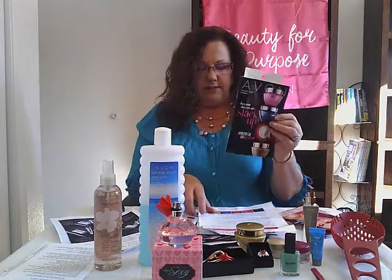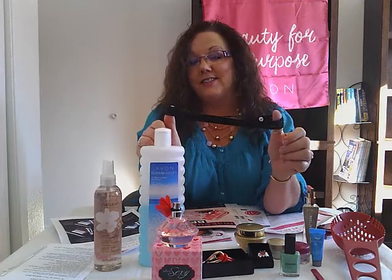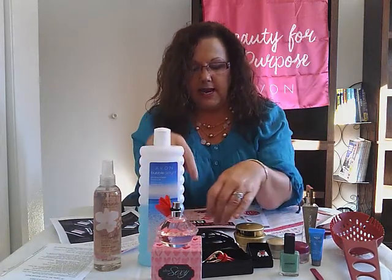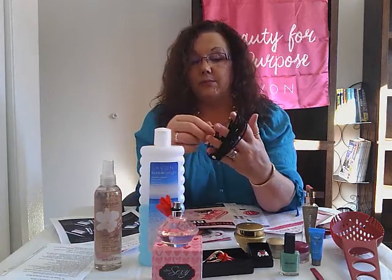Besides the campaign brochure, we have Mark. Something fun in Mark is this headband — but in there it says you can also wear it wound up as a bracelet. So that's another fun way to wear it, and that's in the Mark catalog. And if you have a small wrist, you can probably wrap it around like three times.